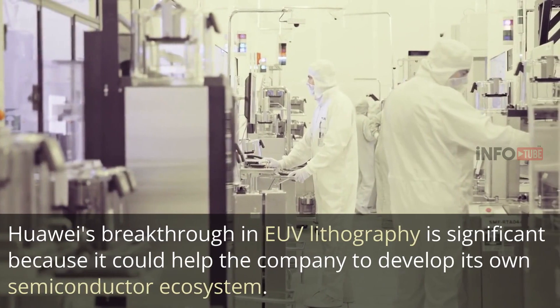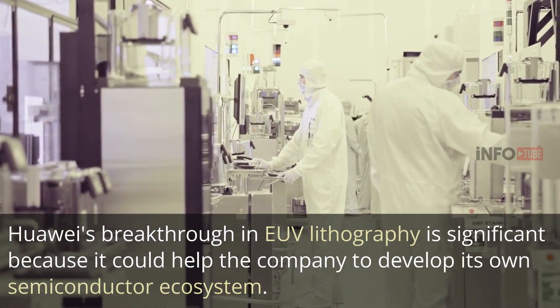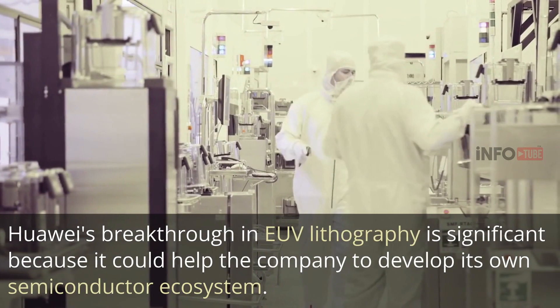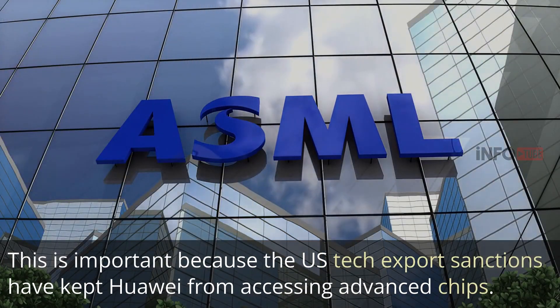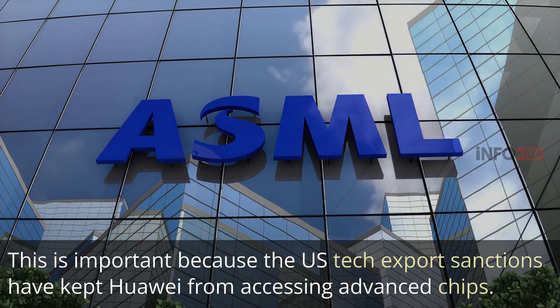Huawei's breakthrough in EUV lithography is significant because it could help the company develop its own semiconductor ecosystem. This is important because the US tech export sanctions have kept Huawei from accessing advanced chips.